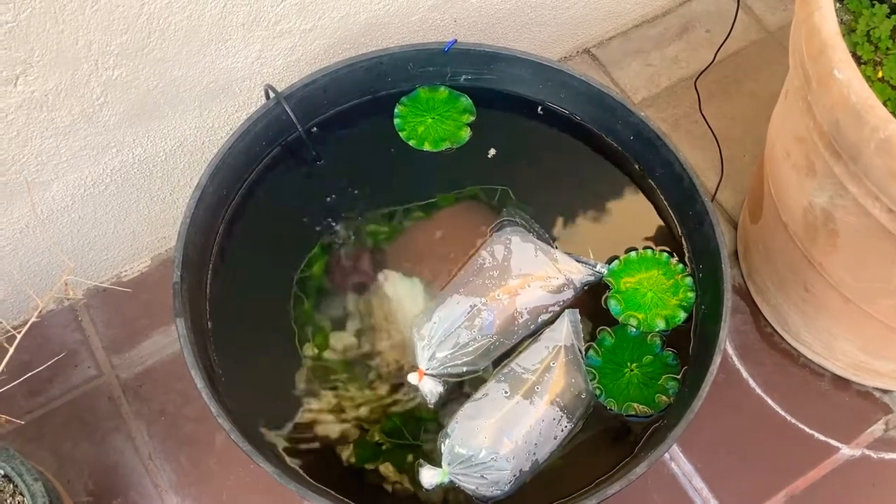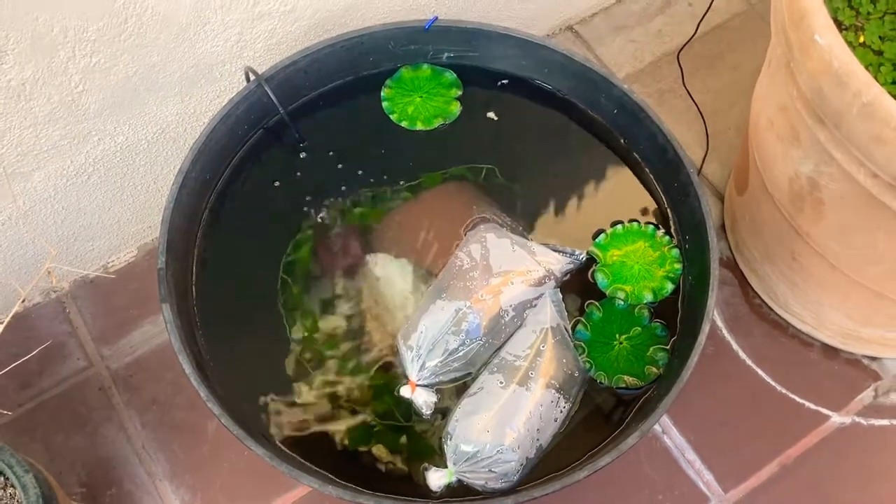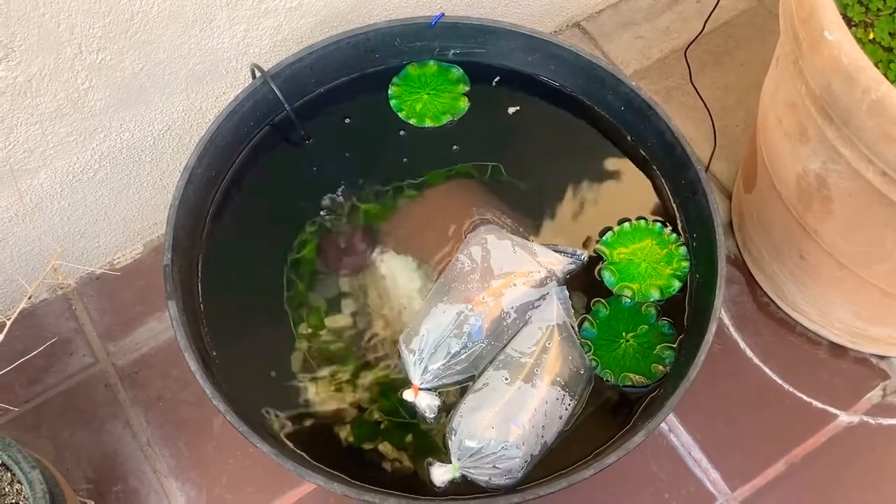Hey guys, what's up? It's Jaden13. Today I got some new fish for the pond. I got a Red Cap Miranda and a Shabunkin Goldfish. They're in the bags right now, so let me go ahead and open them up.